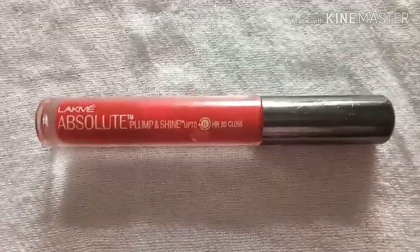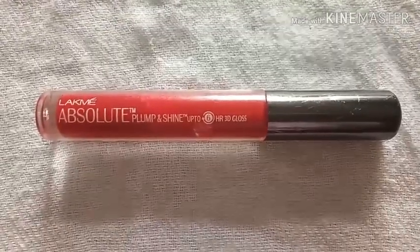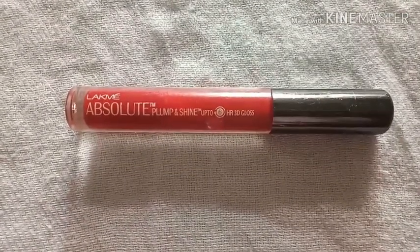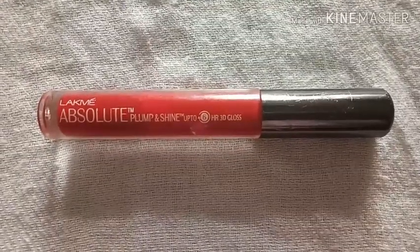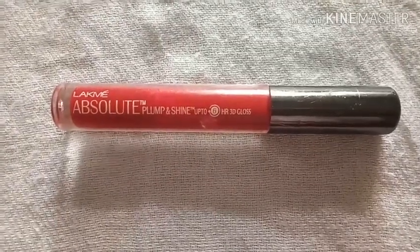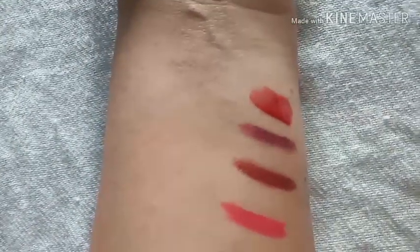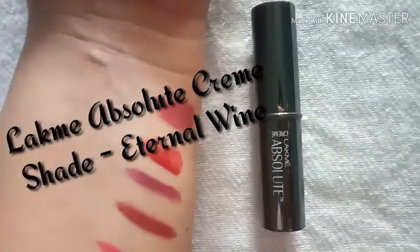Although the consistency is thick, it is non-sticky. There are altogether 8 shades in this particular range and you can purchase it from Nykaa or any other makeup site. It cost me 428 rupees. Here is the swatch — this is the exact color. As you can see, it is quite thick but non-sticky, which is a cherry on the cake.